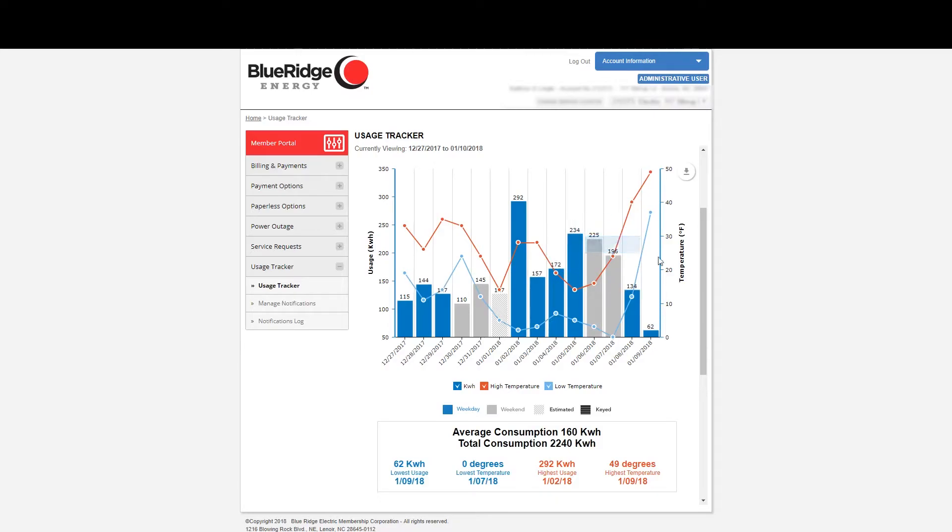For this account, you see the highest usage on days where the temperature never gets above 32 degrees. That's because heat pumps don't operate efficiently at temperatures below freezing. They have to switch over to auxiliary or emergency heat, which uses more energy and adds to your bill. Like a plug-in electric space heater, this type of heat is expensive.